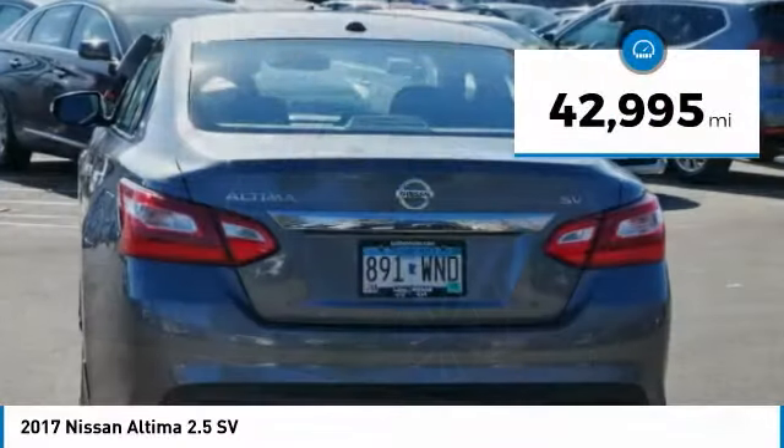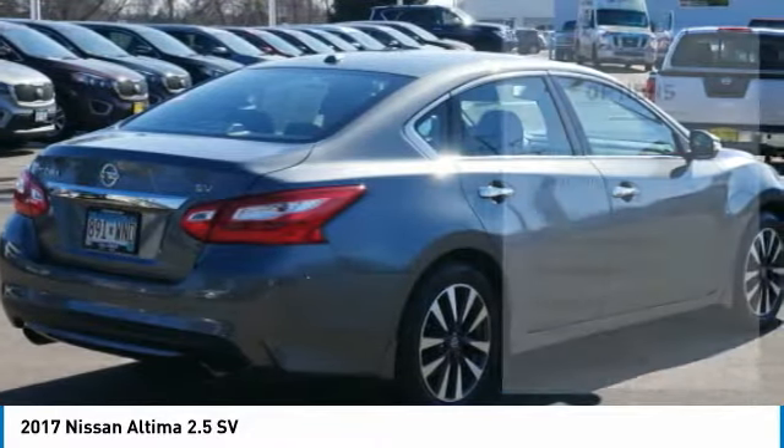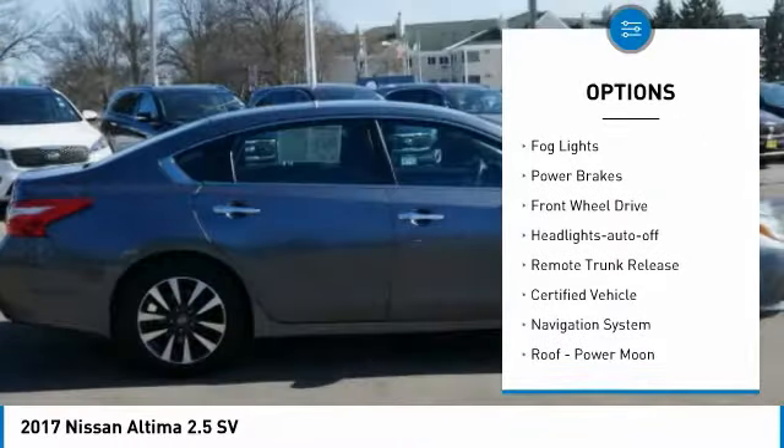This vehicle has less than 45,000 miles. Here are some of this vehicle's great options: aluminum wheels, power mirrors, traction control, and daytime running lights.